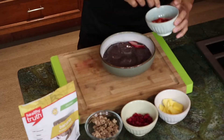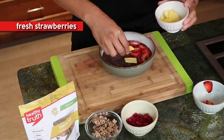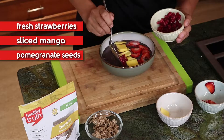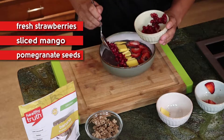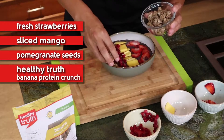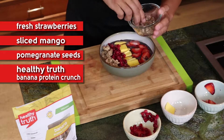Then top it with some of my favorites: some fresh strawberries, some sliced mango, some pomegranate seeds that are super sweet, give it a little extra crunch, also high in vitamin C. And last but not least, of course, our banana protein crunch to give it the ultimate crunchy taste.